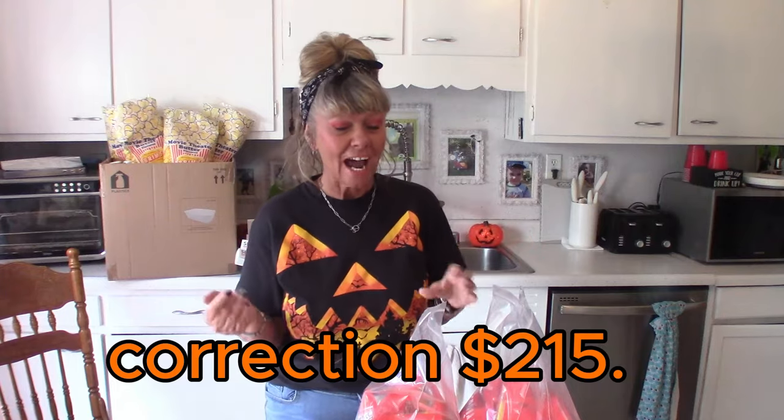Hey y'all, it's Carol Sue, welcome back to my home. Today we have a Dollar Tree haul — it's the first time I've gone in five or six months. I went yesterday with my husband. He had his own cart, I had my own cart, and we're going to see the difference between what he gets and what I get. Grab a cup of coffee because this is probably going to be two different videos — it's like $250 worth of stuff. We went crazy.